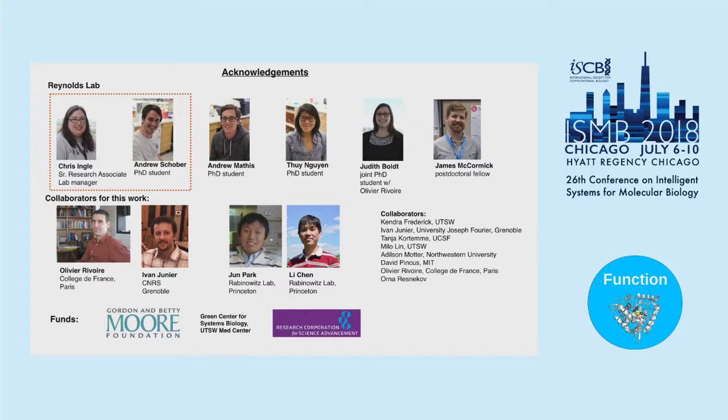I'd like to thank my lab — Chris Engel and Andrew Schober did the majority of experiments shown today. Metabolomics data were collected by June Park and Li Chen in Josh Rabinowitz's lab. Olivier Revoir and Yvonne Junier have been my long-term collaborators and worked on the synteny calculations. I would welcome any questions.